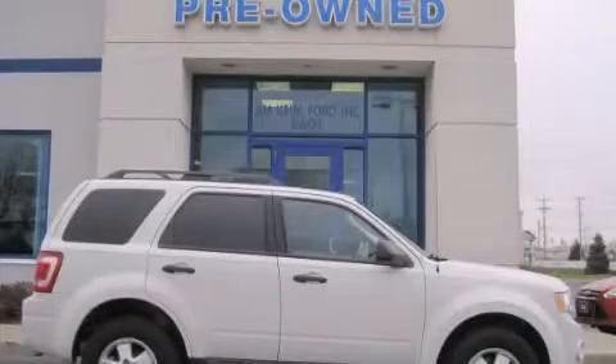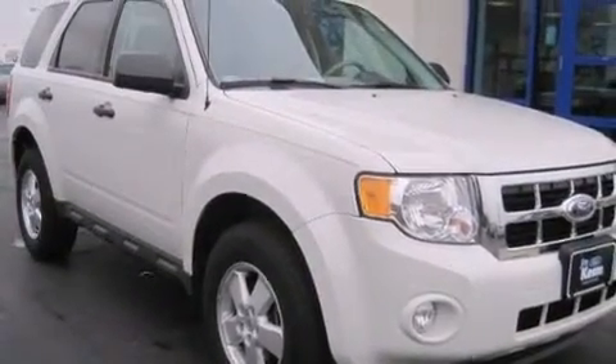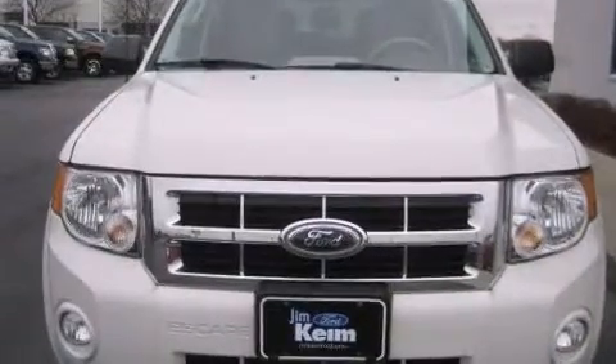This is a 2012 Ford Escape. Safety, space, and comfort. This crossover has an automatic transmission and an inline four-cylinder engine.